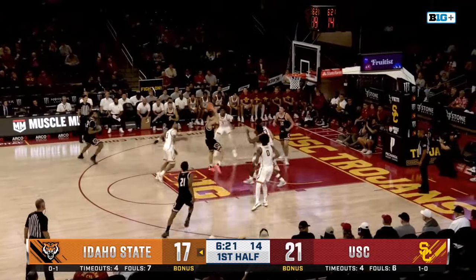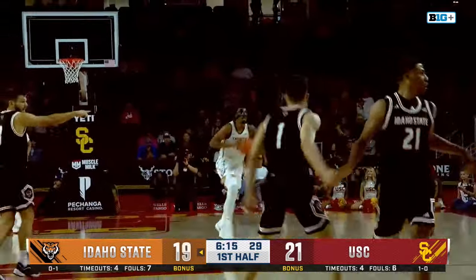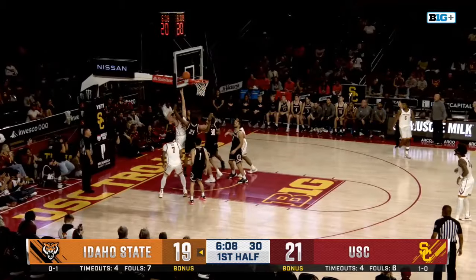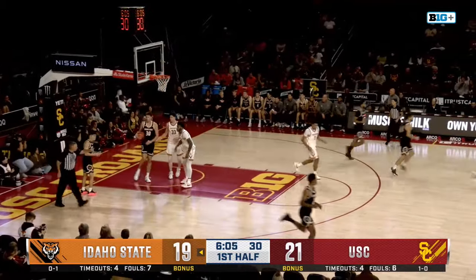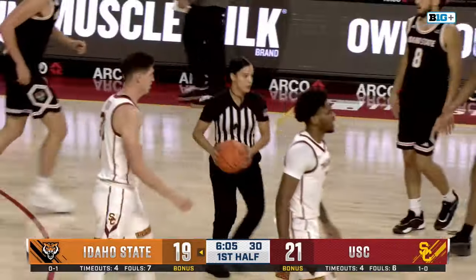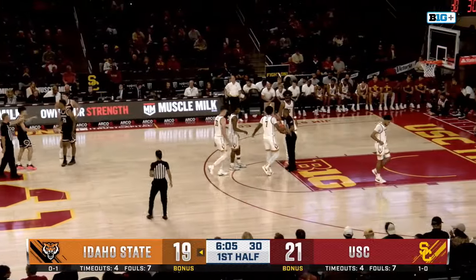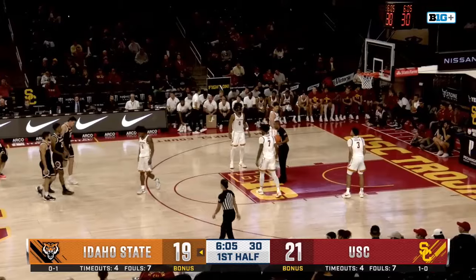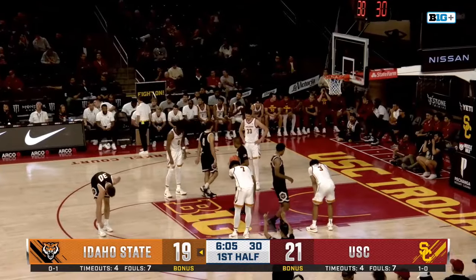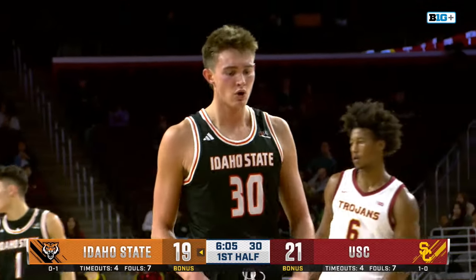Idaho State can make it a one-possession game. Darling dancing, turns, fades — got it again. Darling with nine in the first half and Idaho State within two. The stats don't jump off the page in previous years — only 1.7 points per game — and now he's almost carrying this team on his back. A foul underneath on USC puts Evan Otten at the line — a redshirt freshman from Redmond, Oregon who did not score in the season opener against Arizona State.